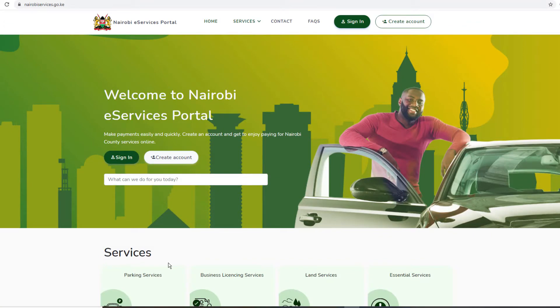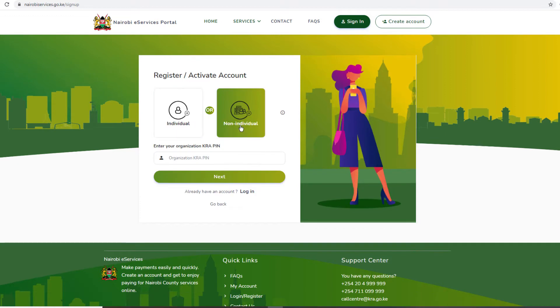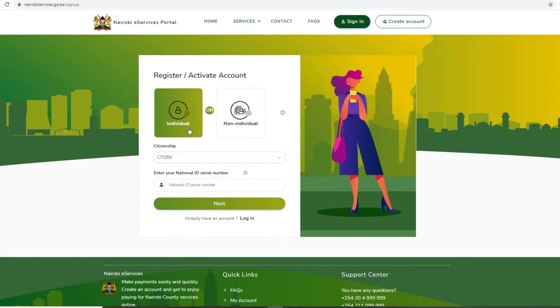It aims to save tech-savvy people time which they could have spent queuing and waiting to be served in the county offices within the Nairobi area. In order to start accessing the services via the Nairobi e-services portal, you need to create an account. You can create an account as an individual or a business. The first step is choosing your citizenship, then entering your national ID serial number, then clicking next.